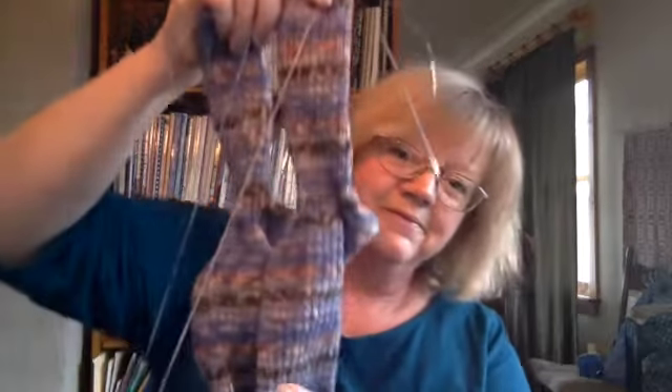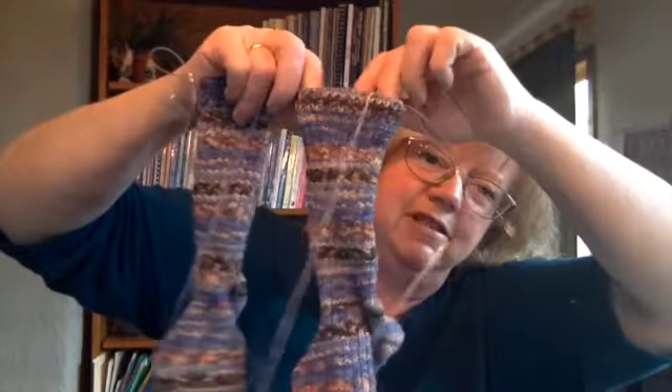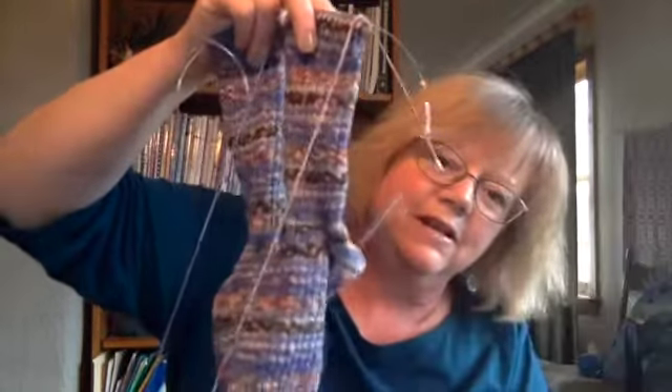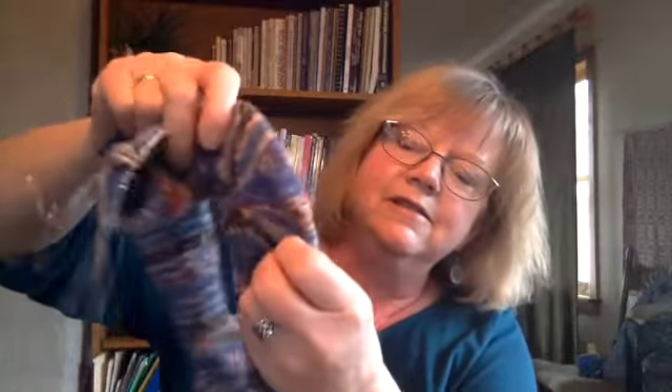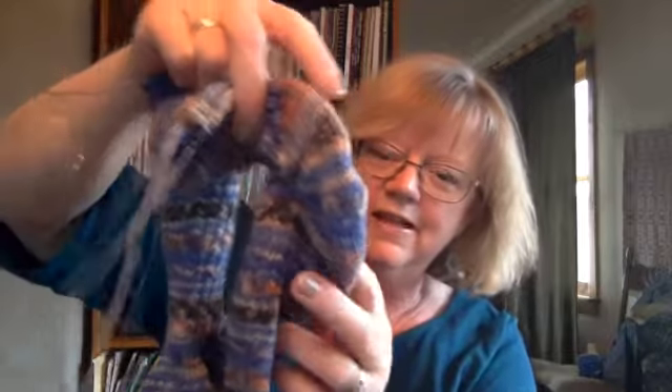I'm almost finished with my Lighthouse socks, which are made in Opal Van Gogh in the Starry Night colorway. They are so close to being done — I'm on the twisted rib, knit one purl one ribbing at the top, and I probably have about a half inch to go before I cast them off. I did the Sweet Tomato Heel, which looks a bit funny but I think it'll fit really well. I even went an extra wedge in the Sweet Tomato Heel process, and I'm super excited to be almost done.